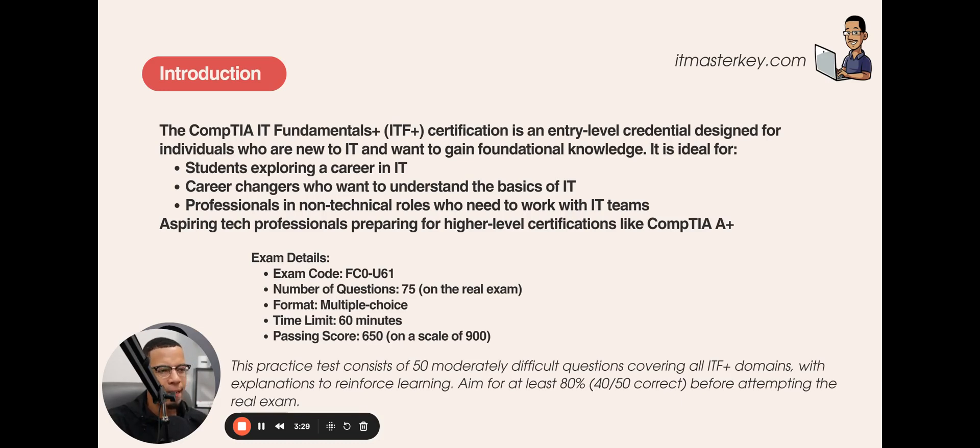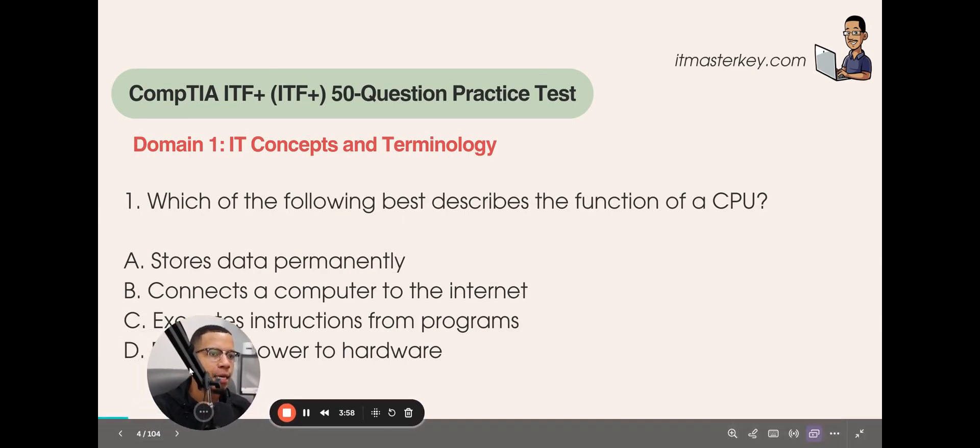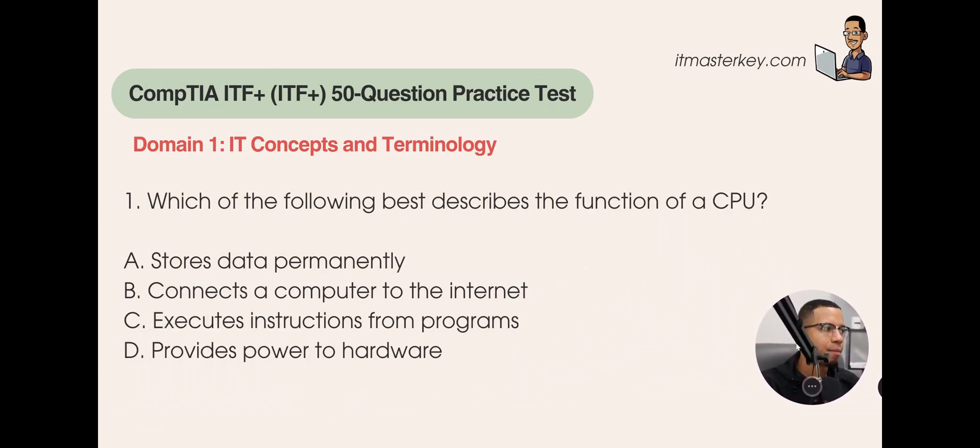This is just foundational stuff. A lot of times people think about fundamentals and think about easy stuff. But as complex as tech is, the basics are a lot more complex than you would think. We're going to go through all of the domains inside the ITF Plus exam, pulling questions from each one. The first couple of questions are going to be super easy, and then we'll ramp it up. Make sure you're following along, answering the questions, and taking notes.